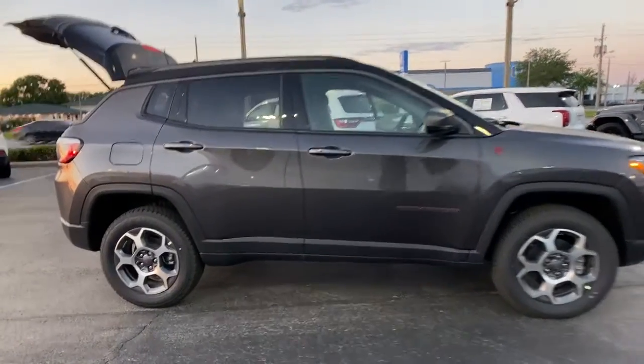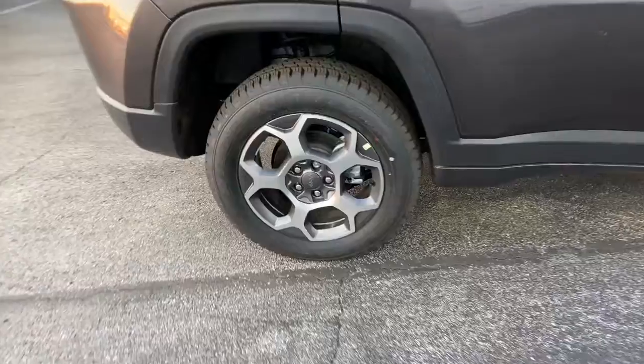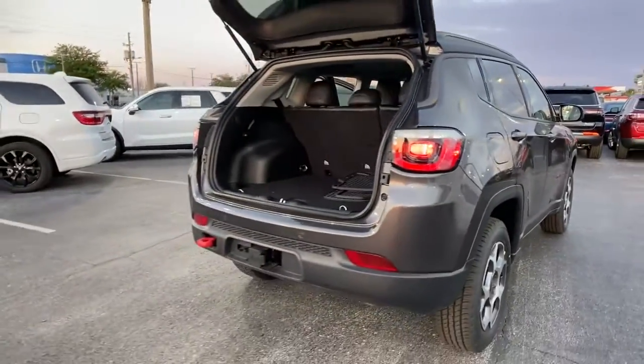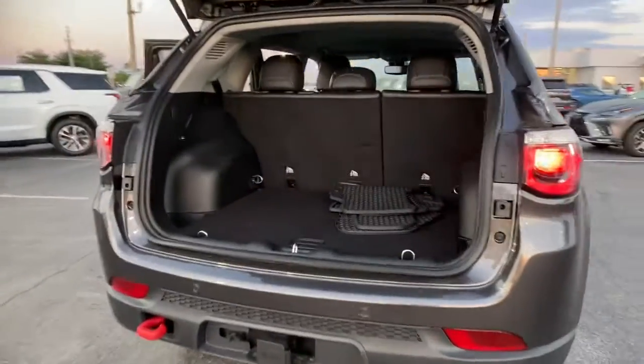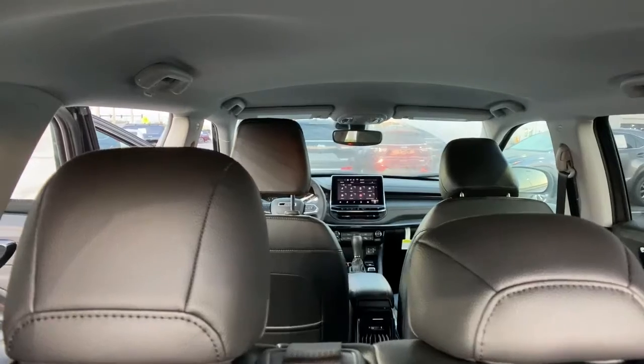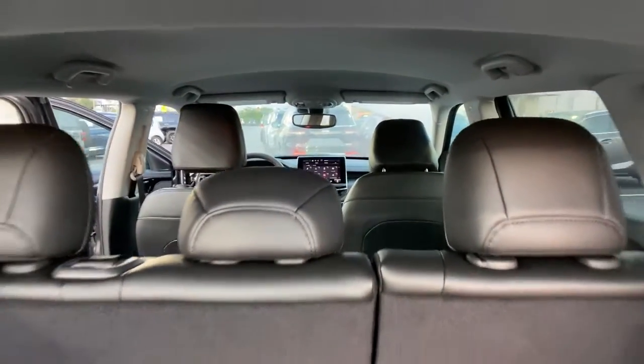These are just some of the great options this vehicle comes with: keyless entry, heated mirrors, lane-keeping assist, backup camera, fog lamps, remote engine start, adaptive cruise control, keyless start, four-wheel drive, satellite radio.